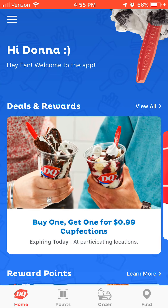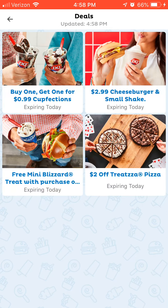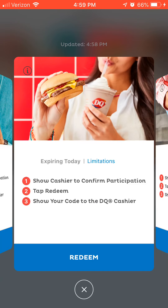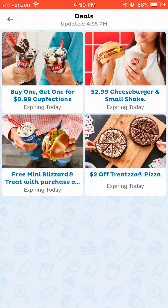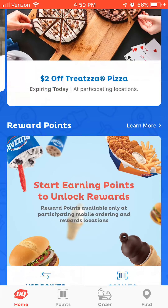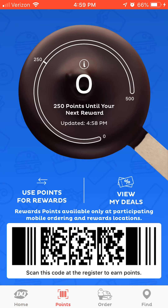Dairy Queen — I always get offers from Dairy Queen. We have one close to where I live and it always has deals. Buy one, get one for 99 cents. A 2.99 cheeseburger and small shake. Sonic was running something very similar a while back — they called it the Car Hop Special. Free mini Blizzard with purchase of a grilled burger. When you start using your app with the scanner, you start earning points toward free stuff.